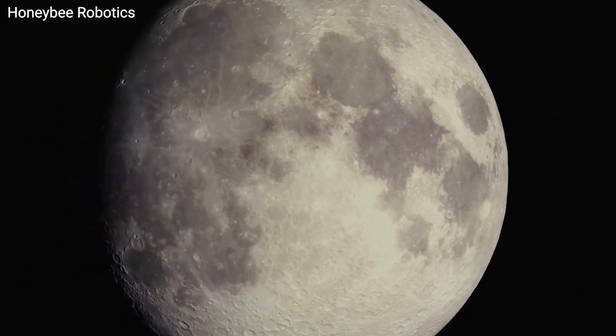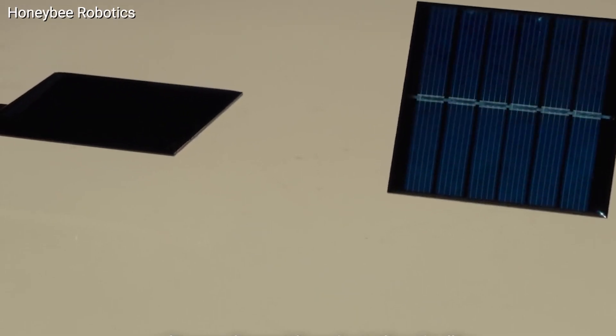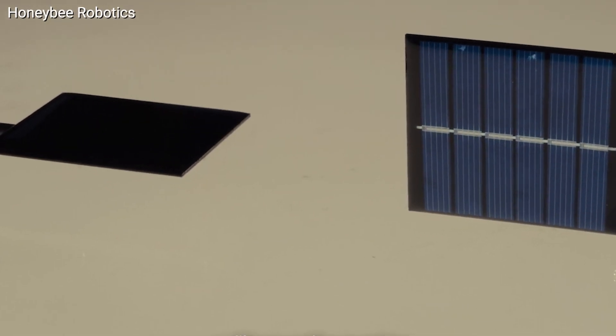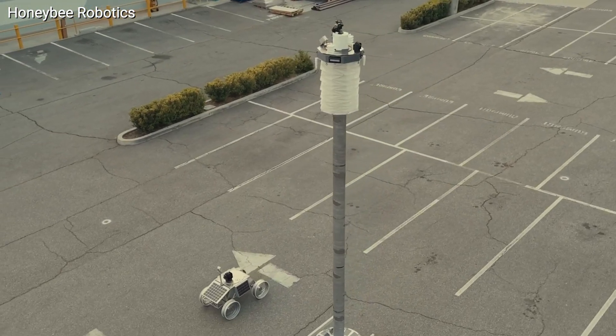The Lunar Sabre towers are designed to harness the moon's two-week cycles of sunlight and darkness with innovative solar panels that track the sun or wrap around the tower for 360-degree coverage. These structures will capture nearly 95 percent of the available sunlight.